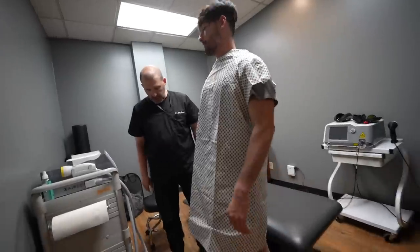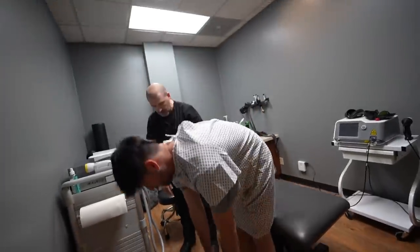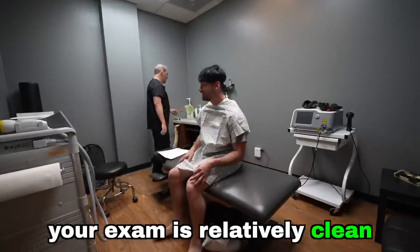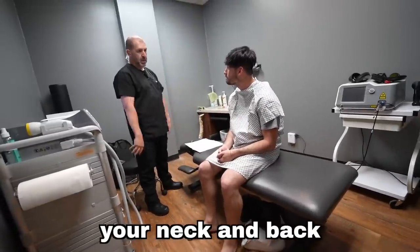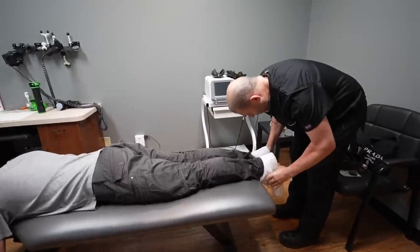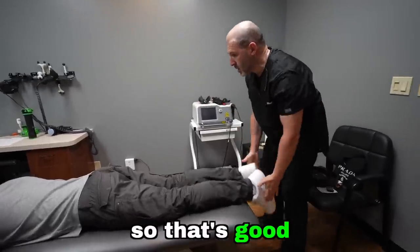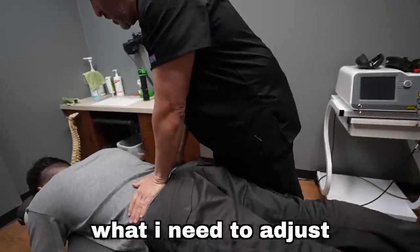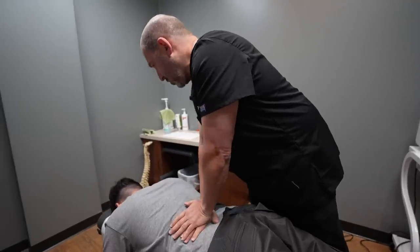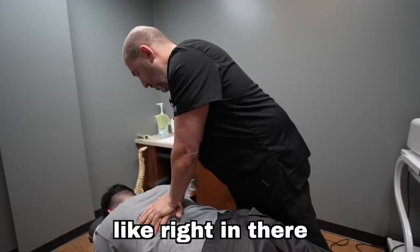He had me get up on my tippy toes, step in place, then on my heels, and bend forward and backward as far as I could. He said my exam was relatively clean. He then had me lay on the table to palpate my neck and back, checking my leg lengths to see if my lower back or pelvis was out of alignment. My legs appeared pretty even, which was good. He pushed on my back to find what was tight, explaining that healthy joints feel squishy, while unhealthy ones feel tight.